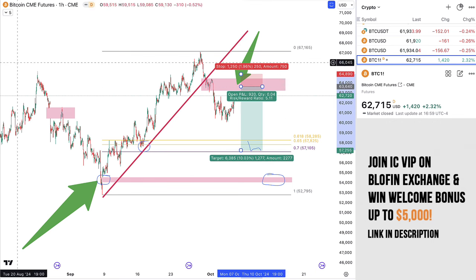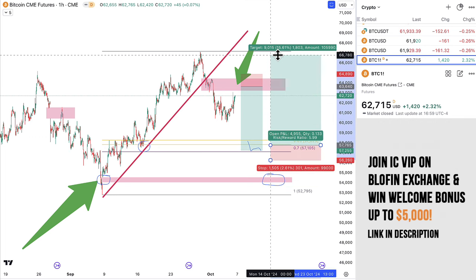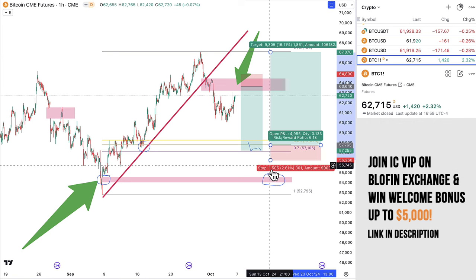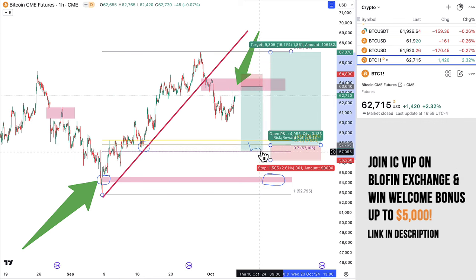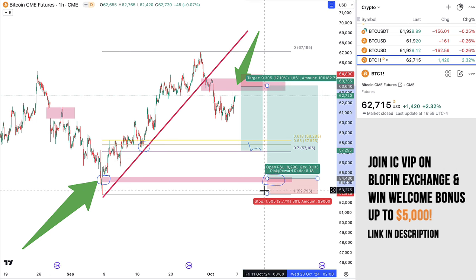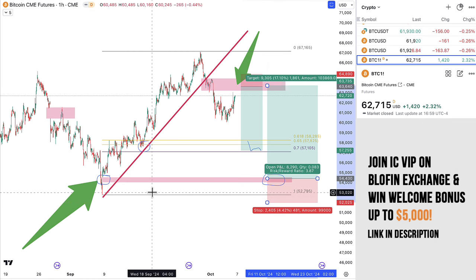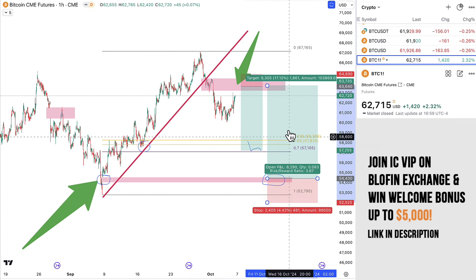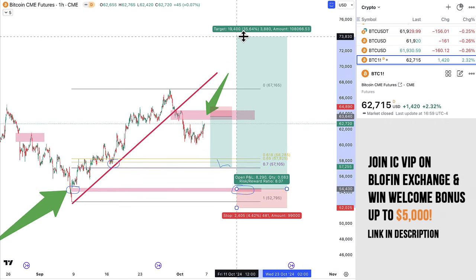Then, if that does happen and we get down there, there are two options. Either we might have a potential long to run it back up. But also, if that doesn't check out — and again, this depends on the low timeframe charts at that point — if it gets there and it doesn't look like it's creating a bottom, a bullish divergence, or an engulfing candle pattern around that level, then it's possible we also go lower. In which case, this would probably be the ultimate swing low. We'd want the stop a little bit below that low, but hopefully from that point onwards, we run it all the way back to $74,000 or higher.